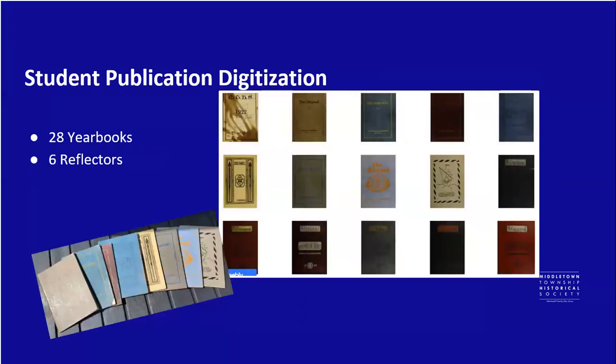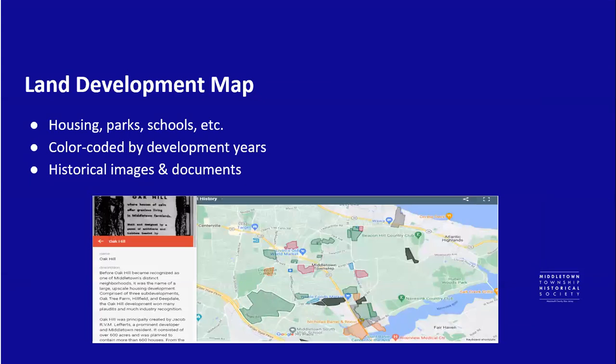On our website, we also have digitized Middletown Township High School yearbooks going back to 1922, and those are free and completely searchable. We also have some Reflectors, which are the student publications. We also have a map that shows how the land in Middletown was developed — you can click on various highlighted areas and see when a school, park, or housing development was built, along with historical photos.